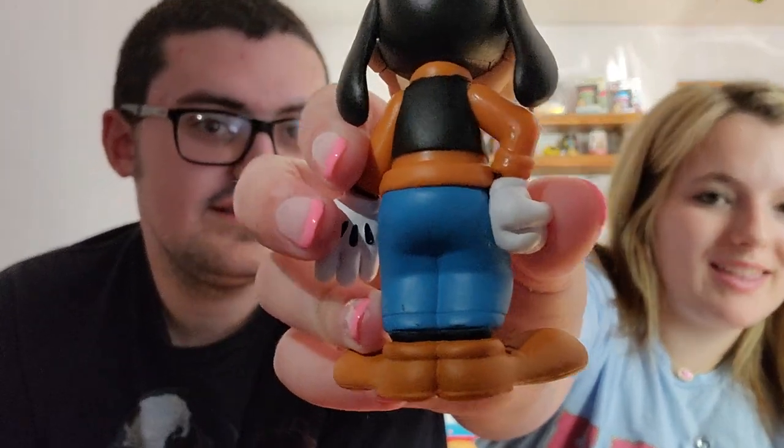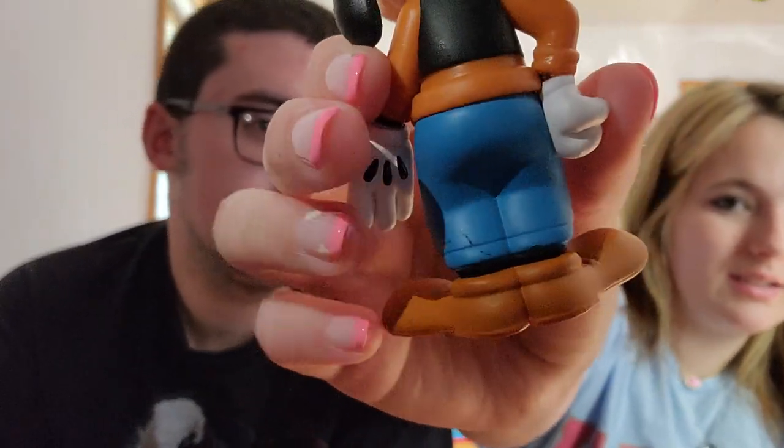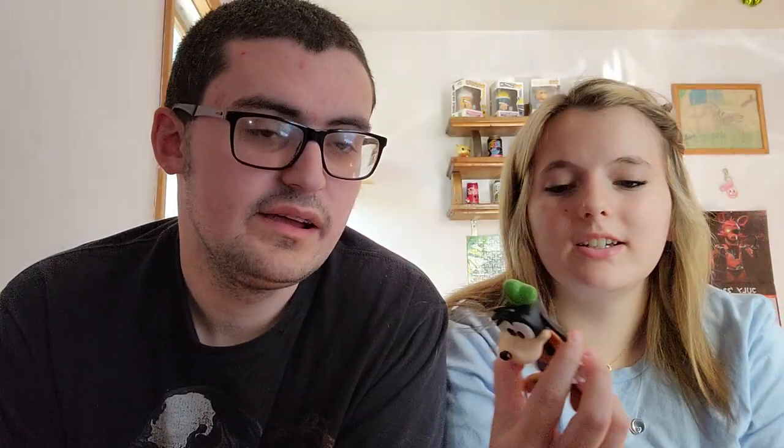All right, so here is a look at the Goofy vinyl soda figure — there it is! Oh yeah, you almost dropped it, but I caught it. This is actually really good — this is probably one of the better Disney ones they've made so far. I like the hat, looks pretty funny.